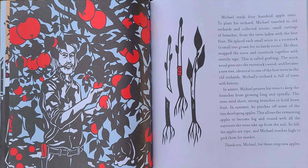In summer, he pinches off some of the tiny developing apples. This allows the remaining apples to become big and round with all the nutrients the trees take up from the soil. In fall, the apples are ripe, and Michael reaches high to pick them for market.